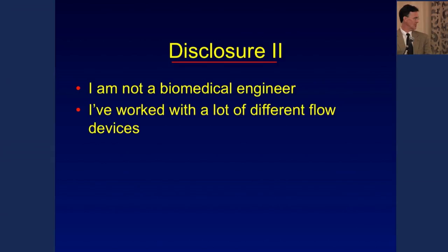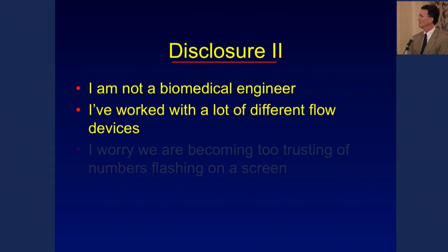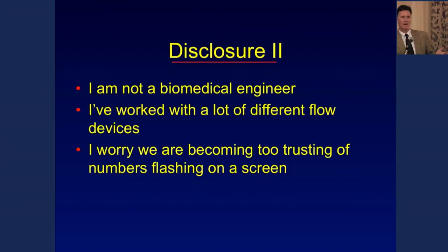I've worked a lot — 30 years sounds like a long time — with a lot of different flow technologies, and the truth is most of them work better in theory than they do in practice. I've gotten a little jaded simply by working with devices that are supposed to work, and most of the time they don't in the clinical environment. I'm becoming concerned that maybe we're getting too trusting of numbers that appear on the screen — if the number's 10 we should do X, if it's 12 we should do Y. Most of us with our understanding of physiology need to appreciate where that number comes from and what the limitations are.